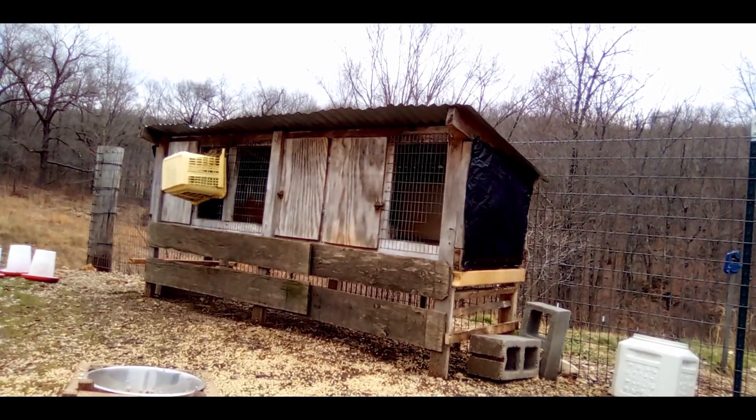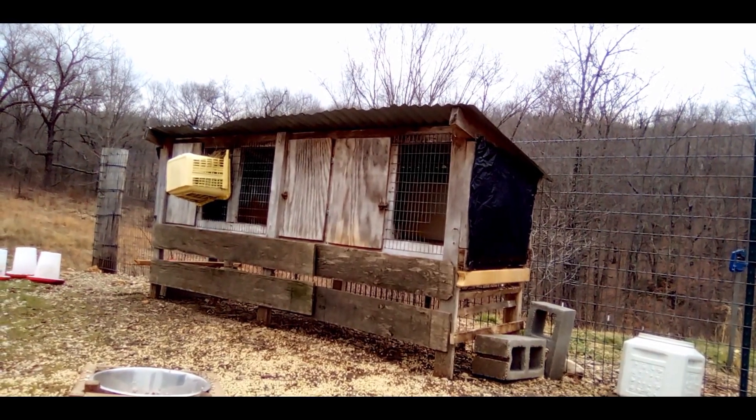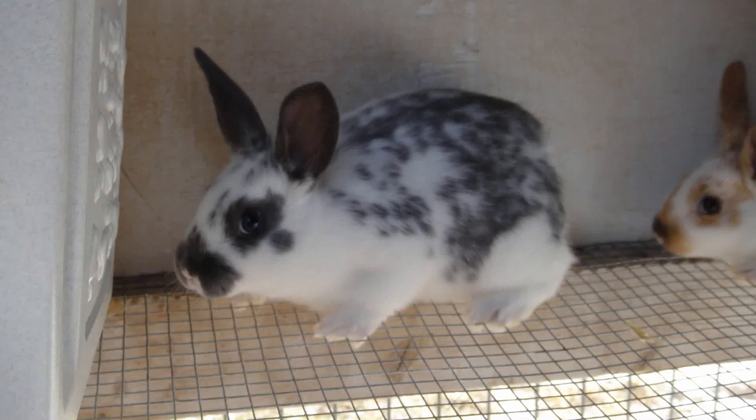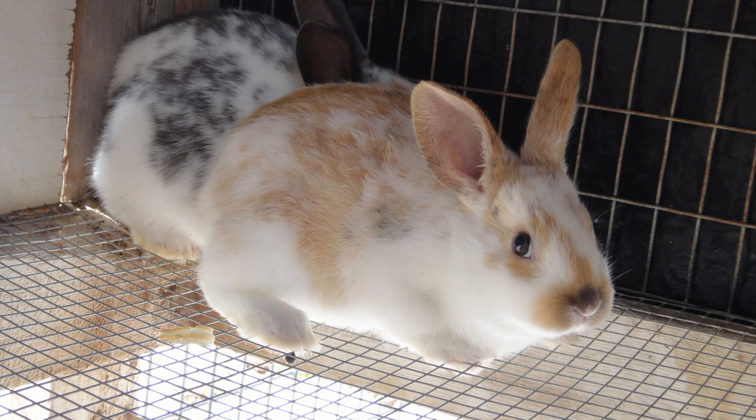Let's start with the hutch girls. In this hutch we have four rabbits: Lavender, Edelweiss, Jezalea or Leah for short, and Islanzadi or Isili for short.